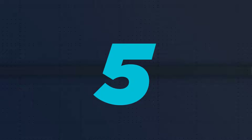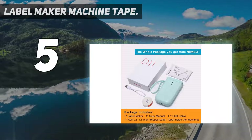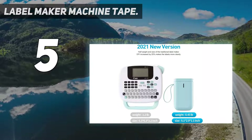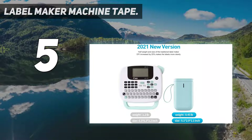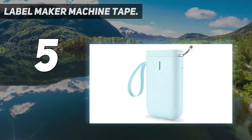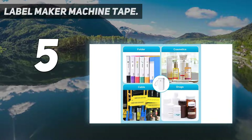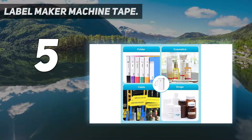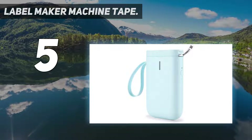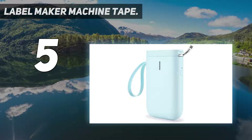Starting at number five: the Niimbot label maker machine. Founded in 2012, Niimbot is a global service provider with intelligent identification solutions. The brand has grown to become the world's largest intelligent printing cloud service platform, striving to provide one-stop service from product identification to life cycle management by leveraging innovative technologies.